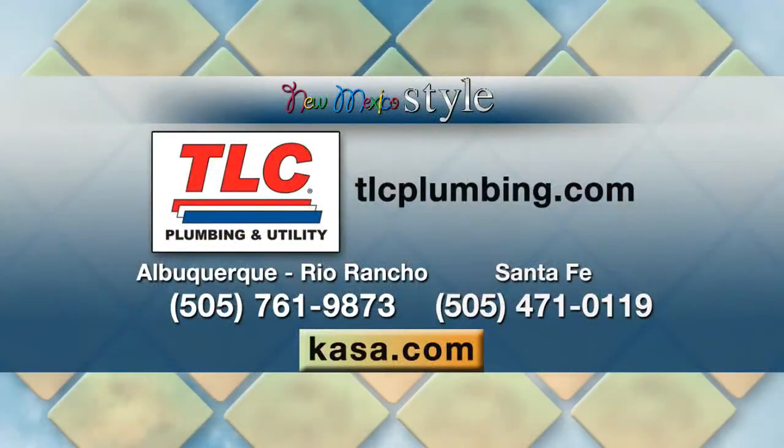Great advice, Tom, thank you so much. For more information and tips, you can go online to www.tlcplumbing.com or call 505-761-9696. Happy holidays to you, and stick around — coming up next on New Mexico Style, Village Inn is dishing up some delicious holiday pie.